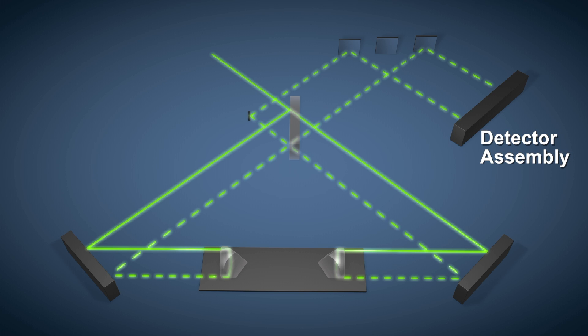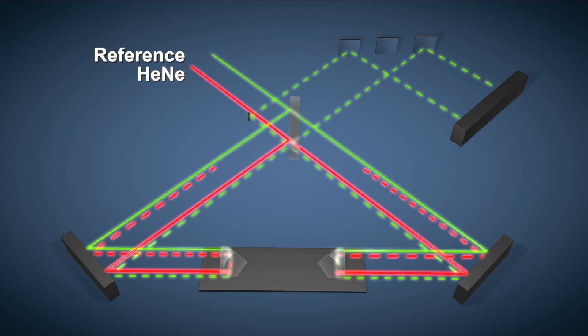The high wavelength accuracy of our system is ensured by simultaneously recording the interferogram from a built-in stabilized HeNe laser. This makes sure that the system is continuously self-calibrated.